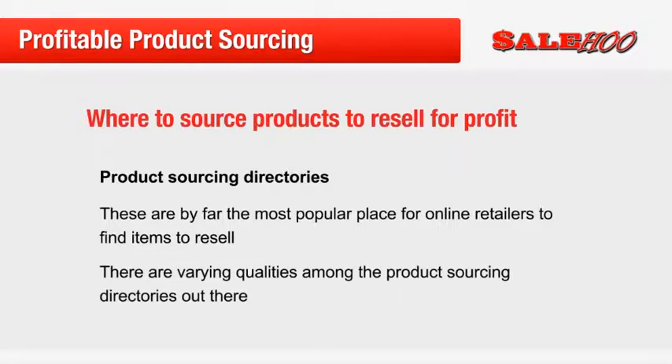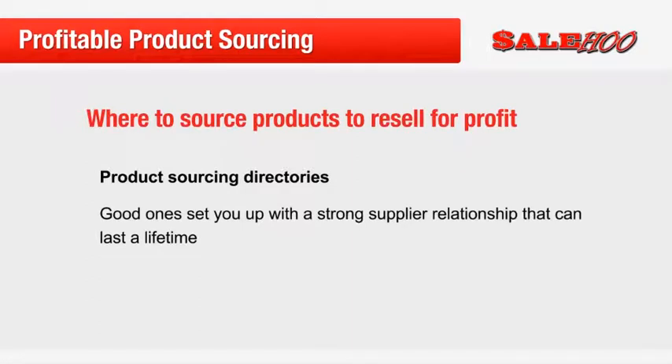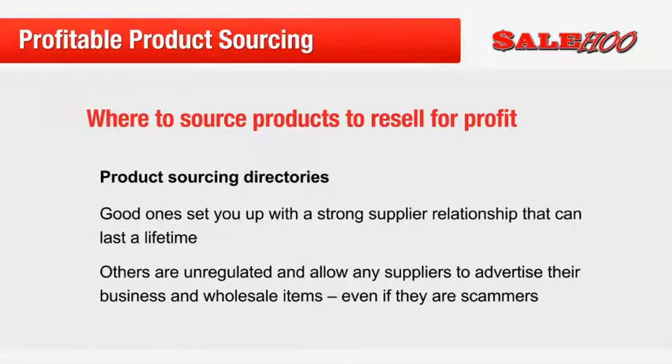But just like everything in life, there are varying qualities among product sourcing directories out there. Some are fantastic and can set you up with a strong supplier relationship that can last a lifetime. Others, particularly some of the free directories, are unregulated and allow any suppliers to advertise, even if they are scammers. Unfortunately, there are quite a few con artists out there who specialise in taking advantage of new and vulnerable sellers by fronting as established suppliers. Usually they will have a fairly legitimate looking website with product listings and even customer testimonials. However, lurking behind that website could be a nasty con artist who is getting ready to take your money and run off into cyberspace.